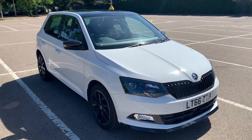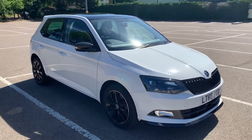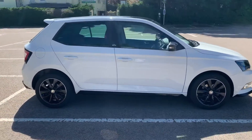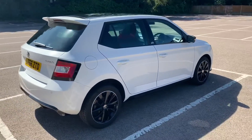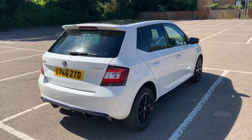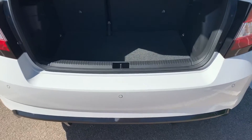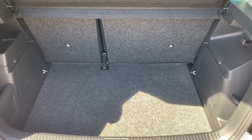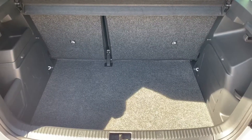Here we have the Skoda Fabia 1.2 TSI Monte Carlo on a 66 plate. I'm going to start off by showing you around the outside of the car and then we'll hop in and run through some controls on the inside. From the outside you can see it's a five-door car with black alloy wheels. Starting inside the boot, we've got reversing sensors, plenty of boot space, along with a 60/40 split folding rear seat should you wish to increase that space even further.